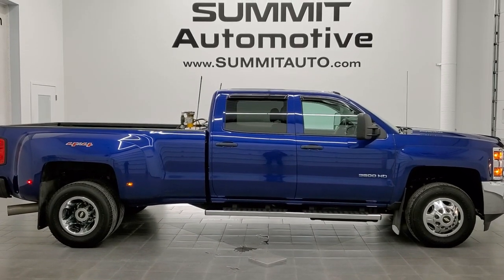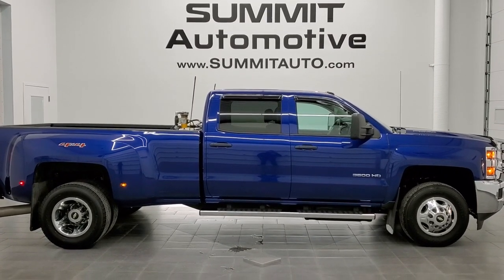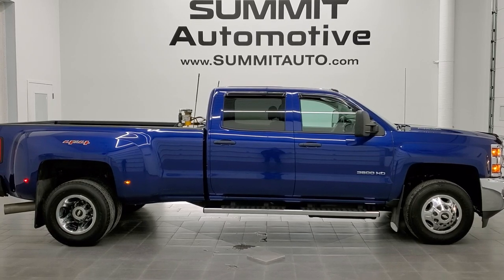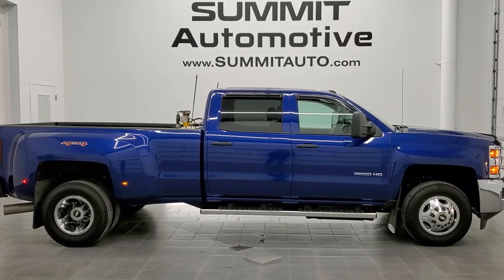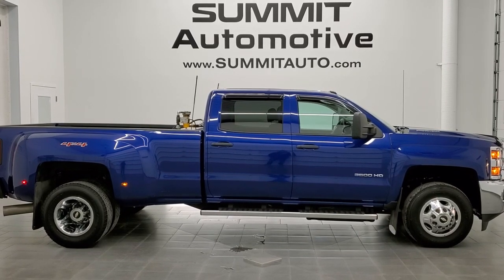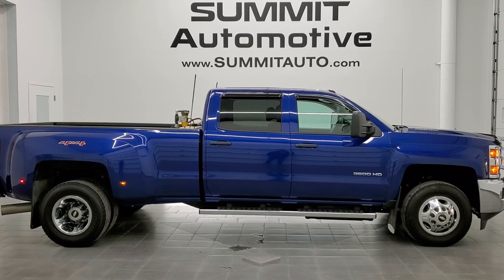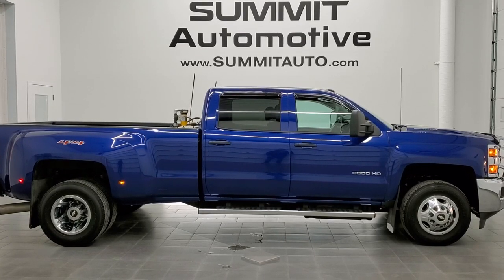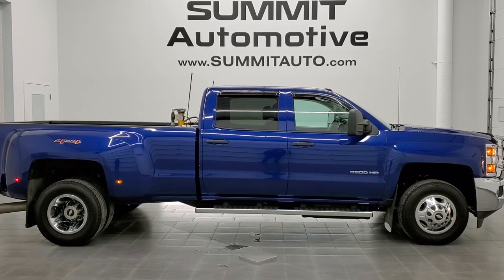If you'd like to check out more HD videos, you can go to youtube.com/summitauto. Remember to like, subscribe, and share this video and all the videos you see there. Click the bell notifications and you'll get updates every time we do videos here at Summit Auto. In a second you'll see a link to subscribe to our YouTube channel in the upper left, a link to more Silverado 3500 truck videos in the upper right, a link to this vehicle on our website in the lower left, and a link to one of our latest YouTube videos in the lower right.